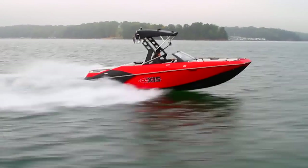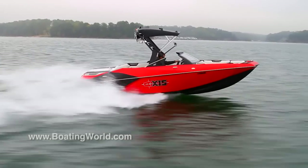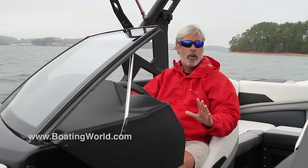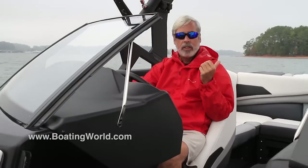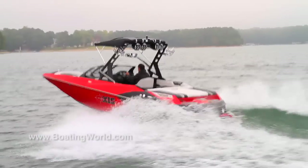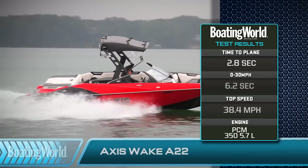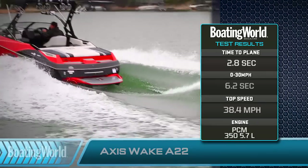We just finished testing the Axis A22. This is the sister ship to the Malibu line — more affordable and not quite as many bells and whistles, but all the performance and all the wake that you want. It was powered modestly with a PCM 350, 5.7 liter engine, and really got good performance out of the hull. We were on plane in 2.8 seconds, to 30 miles an hour in 6.2 seconds, with a top speed of 38.4 miles an hour.